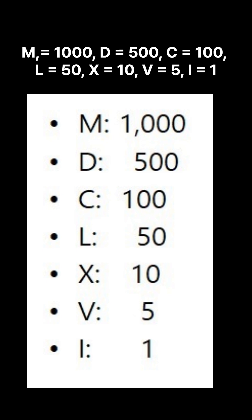M: 1000. D: 500. C: 100. L: 50. X: 10. V: 5. I: 1.